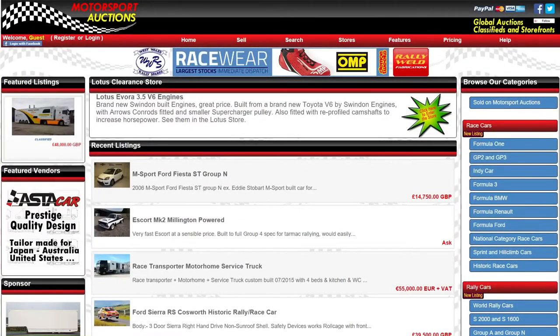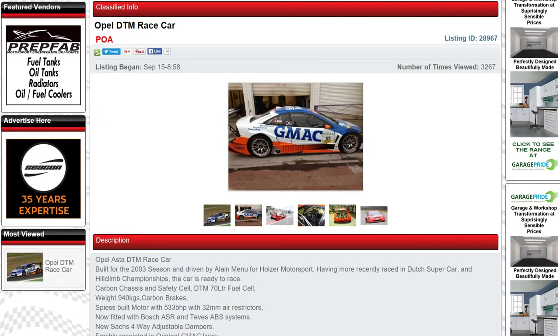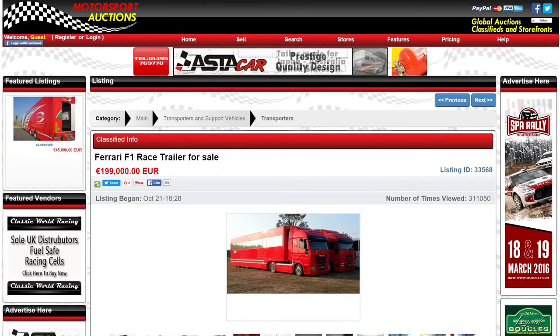Motorsport Auctions are the global marketplace to buy and sell used racing and rally cars, parts, transporters and associated equipment. With competitive pricing on all types of membership, list your items now at motorsportauctions.com.